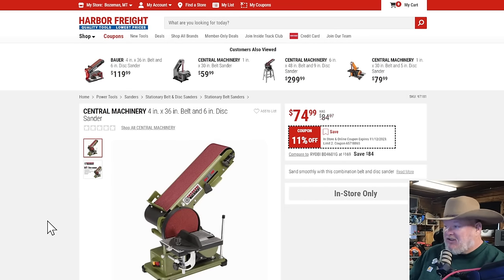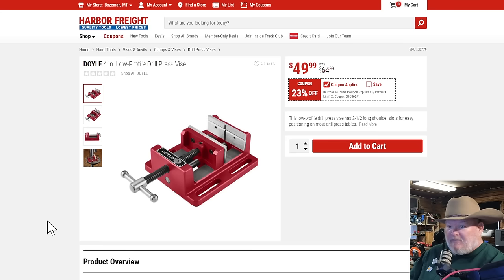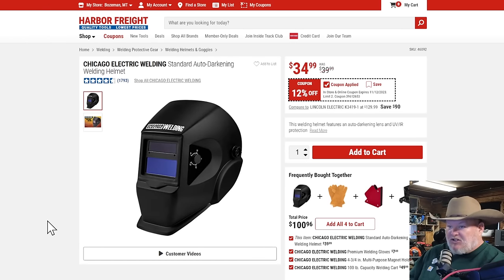This old-school tool — I thought it was on closeout and going away, I've seen the replacement. But it's on sale for $75. This is kind of the epitome of old Harbor Freight: you buy a power tool and then have to fix it to make it work. The newer stuff isn't like that, but this is the throwback one. Watch YouTube videos on how to make it run right — once you do, it's not a bad little sander. Then the Doyle 4-inch low-profile drill press vise — if you own a drill press you should have a clamp like this. At $50, I don't know why you wouldn't get the Doyle. The Chicago Electric auto-darkening solar welding helmet at $35 — decent basic helmet, nothing fancy, but does exactly what it's supposed to do.